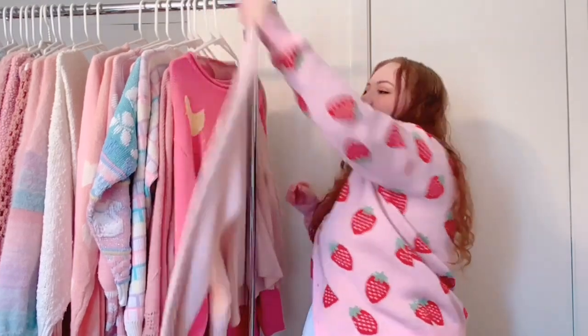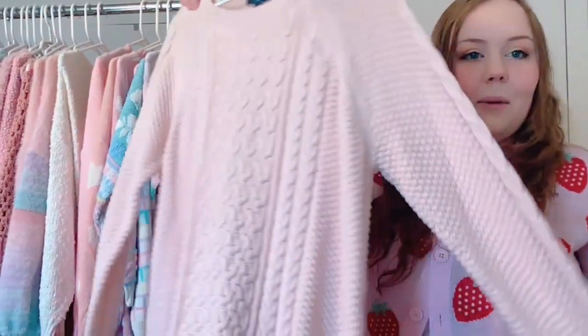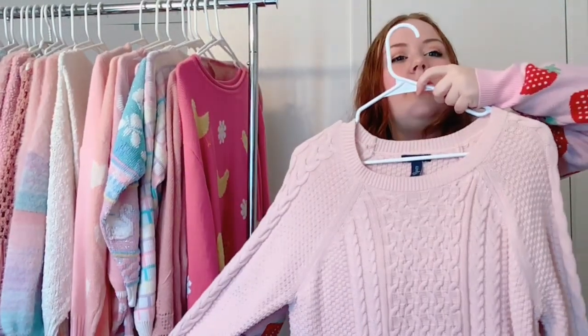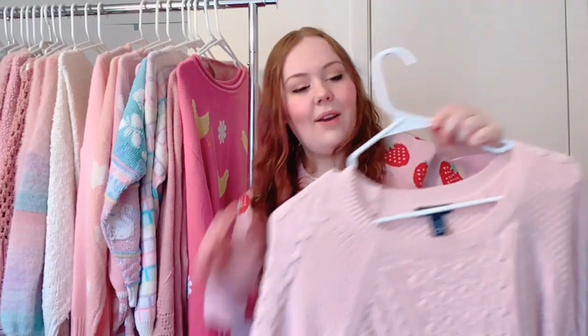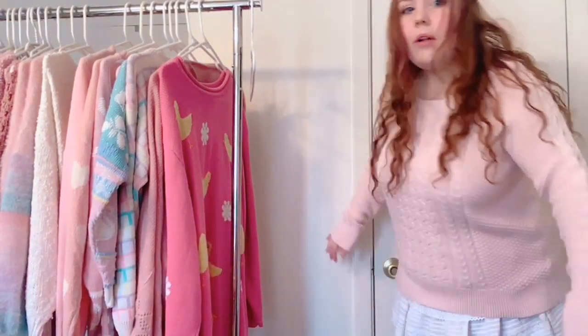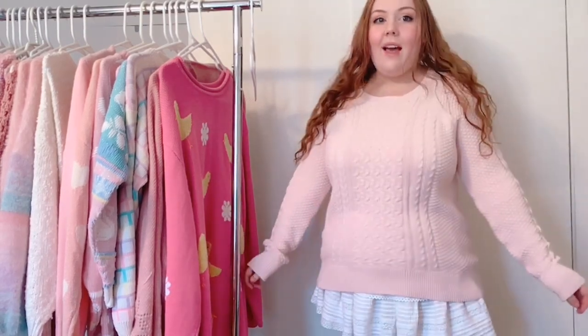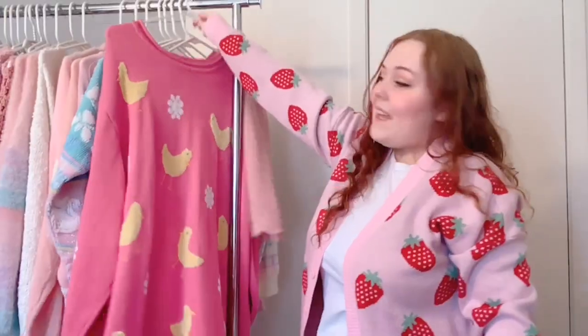My shop is in the description — I'm gingham underscore goose on Depop, Mercari, and Poshmark. Next, another hard one — I can't remember the last time I wore this one either. It's so cute, I might try it on real quick. I really like it — this might be a piece I'm just not wearing because my closet is too cluttered. I brought in a step stool because I didn't want to reposition my camera, but I want you to see the whole outfit. It's so cute — I think I will keep this one.